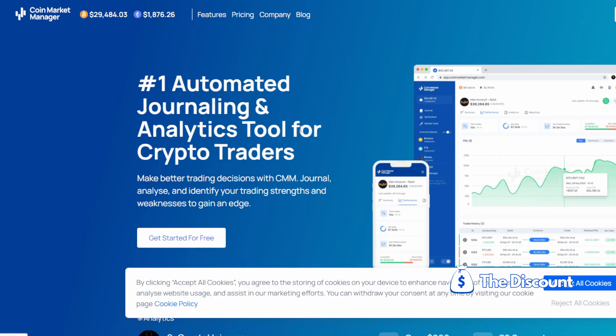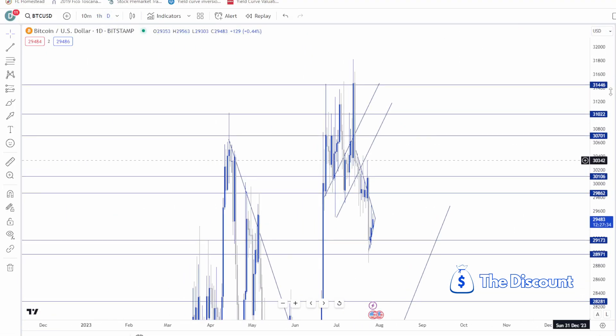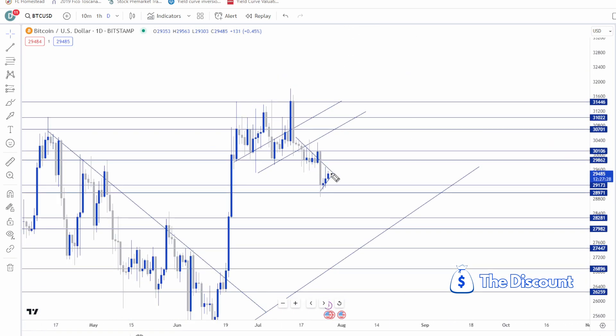Zooming out on Bitcoin's daily chart, we have a big breakdown candle — a huge ugly daily candle — that could coincide with a bear pattern. We come up, get some volatility, and then come back down. Looking for potential shorts if we get a serious rally into the 30,700 level and up to a spike of 31,000. I can see us breaking out a little, tagging this trend line, not getting above that high — coinciding with late August into September.